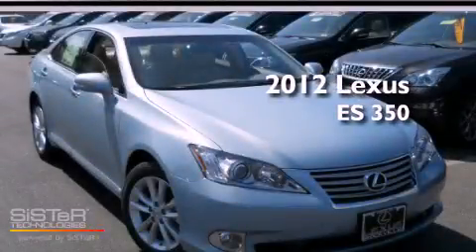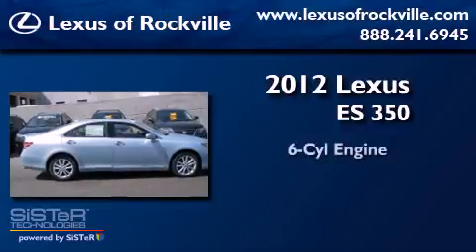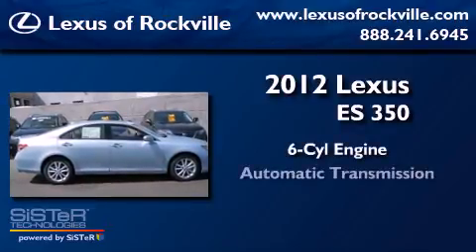This is a brand new 2012 Lexus ES350. It features a six-cylinder engine and an automatic transmission.